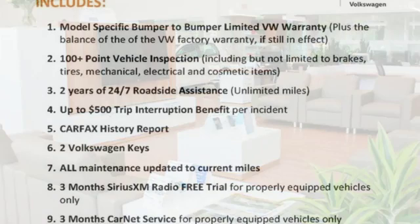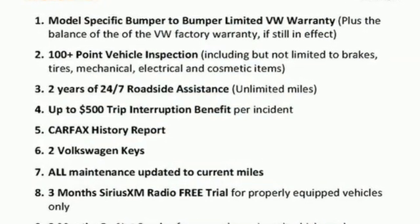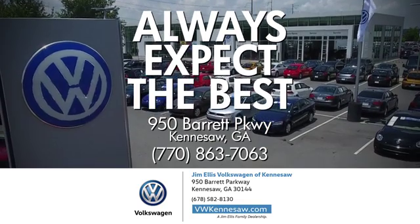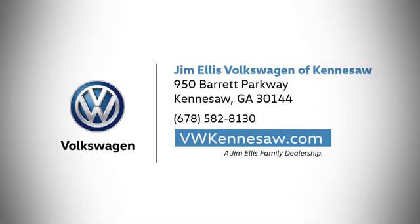Enjoy every drive in a Volkswagen. You'll never know till you try. Test drive it today. Always expect the best at Jim Ellis Volkswagen Kennesaw. We're conveniently located on Barrett Parkway in Kennesaw.